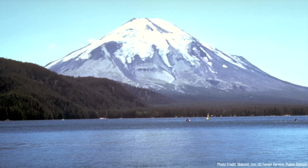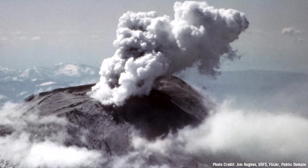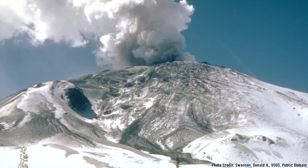On March 27th, 1980, the snow-covered peak of Mount St. Helens began producing a series of small volcanic explosions. A new eruption had begun, which remained at a relatively low intensity for the next month and a half.